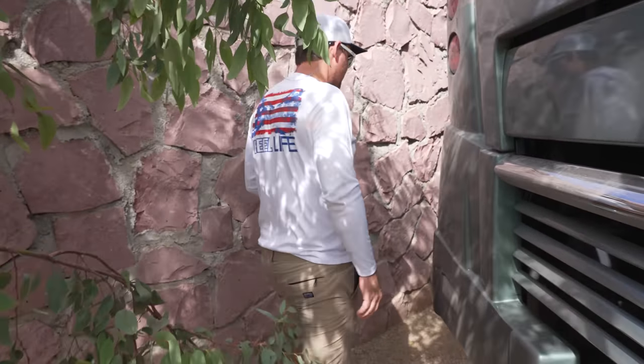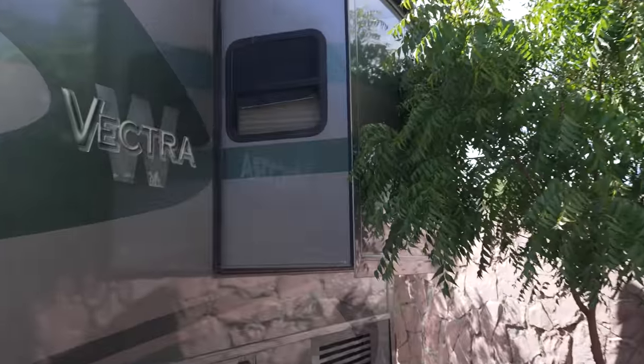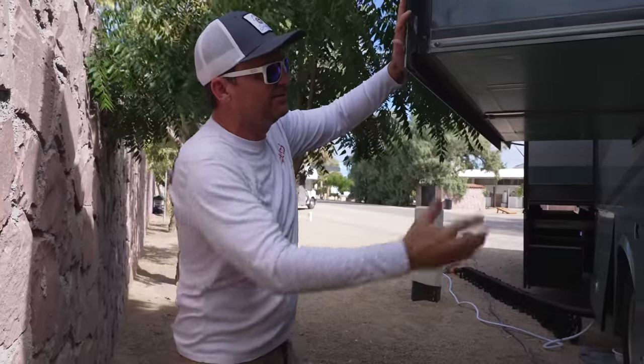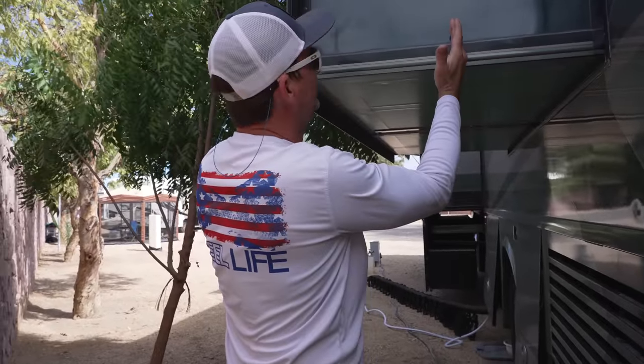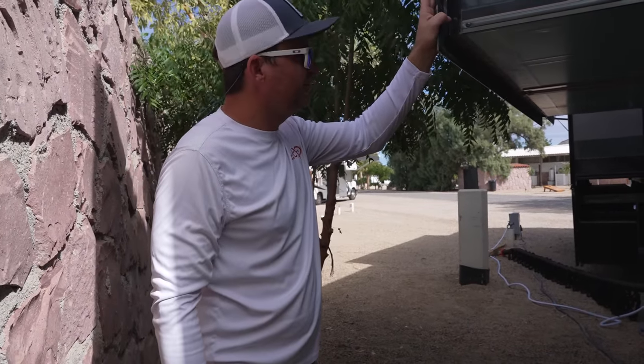Coming around to the back on the other side, it has two slide outs. They're a lot deeper than our old slides — the other ones were only about 12 inches, but these are a good two to two-and-a-half feet both of them.